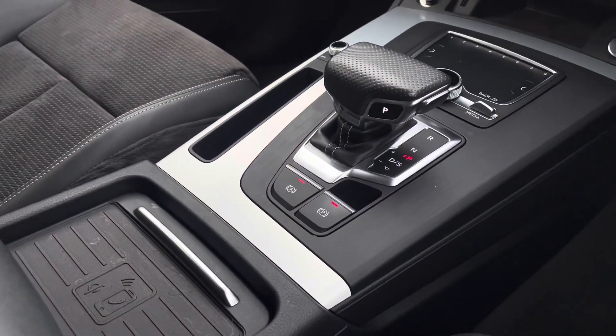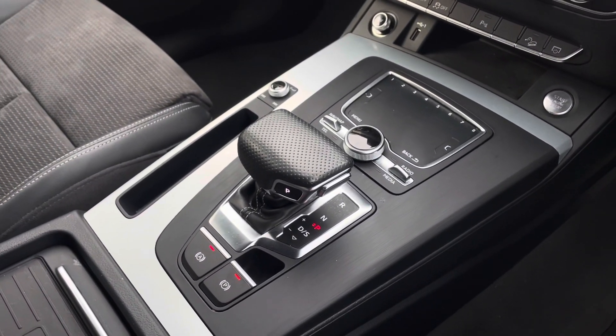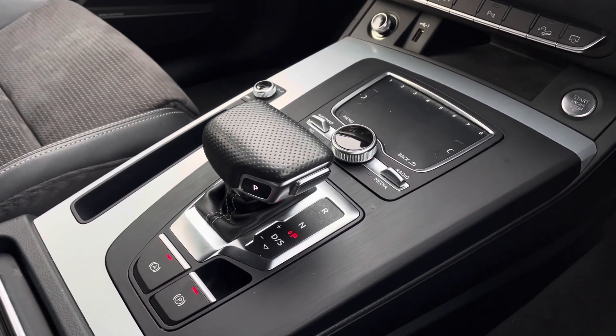In addition to an Audi wireless charging phone box, the centre console contains the vehicle's automatic hill-hold assist and MMI touch-sensitive control panel, as well as the vehicle's automatic gear selector.